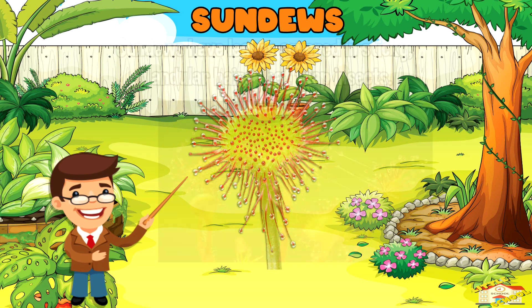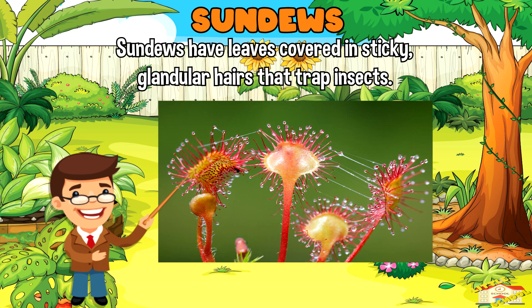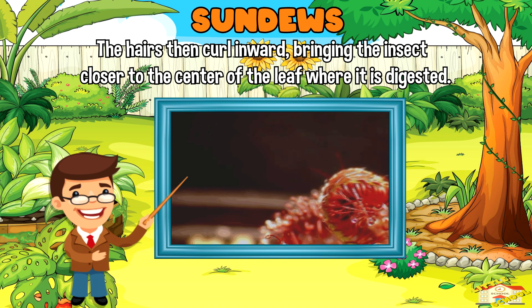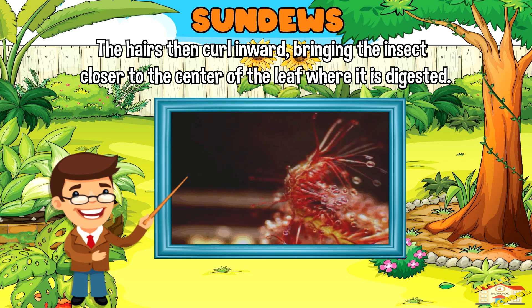Sundews have leaves covered in sticky, glandular hairs that trap insects. The hairs then curl inward, bringing the insect closer to the center of the leaf where it is digested.